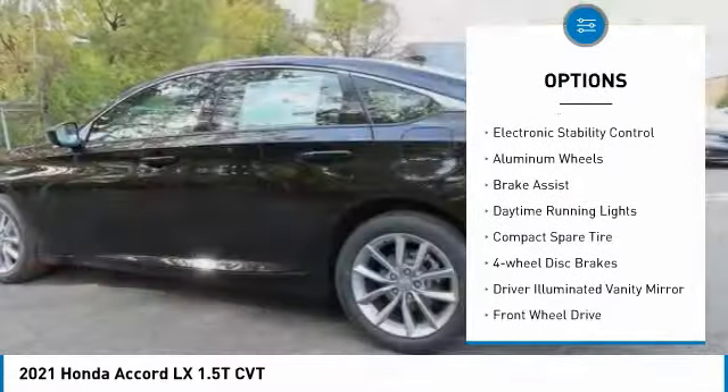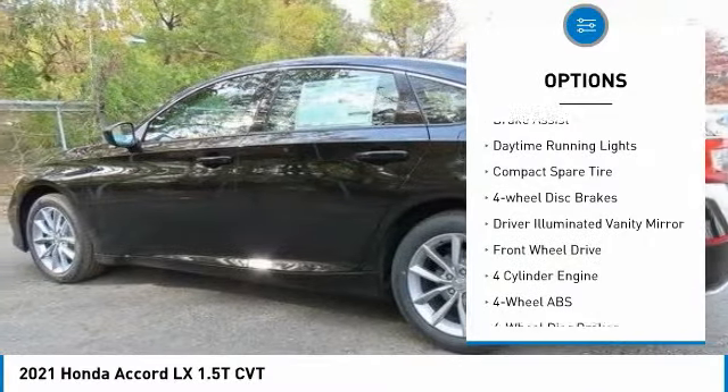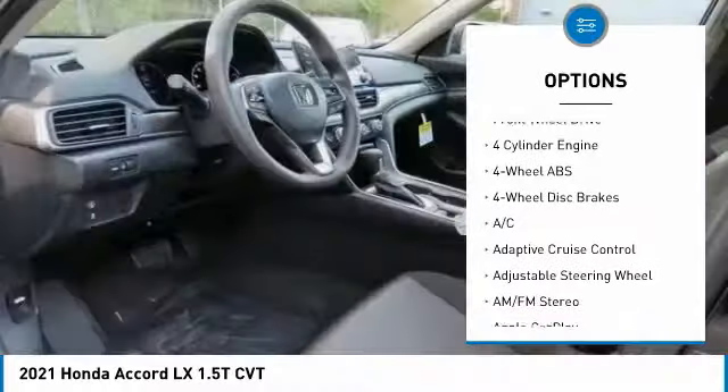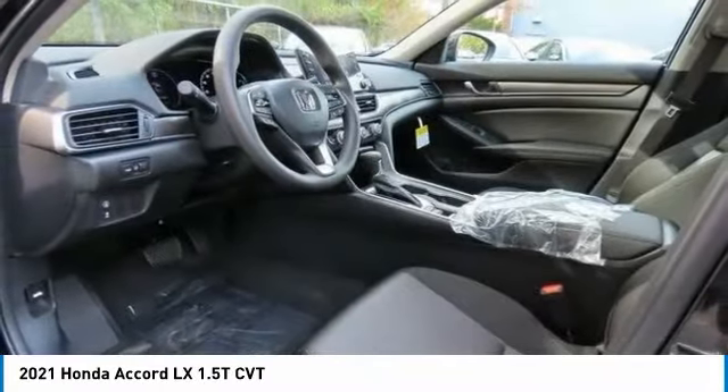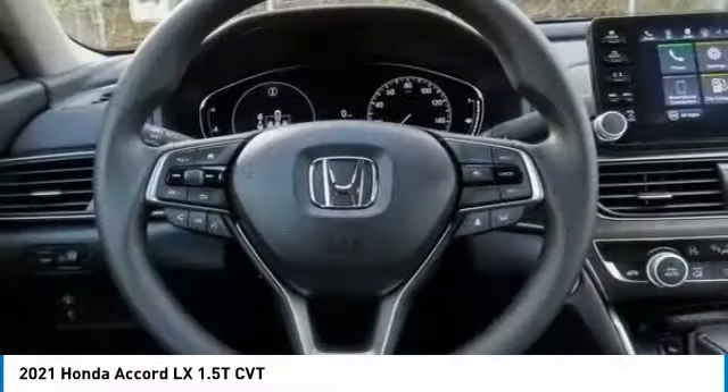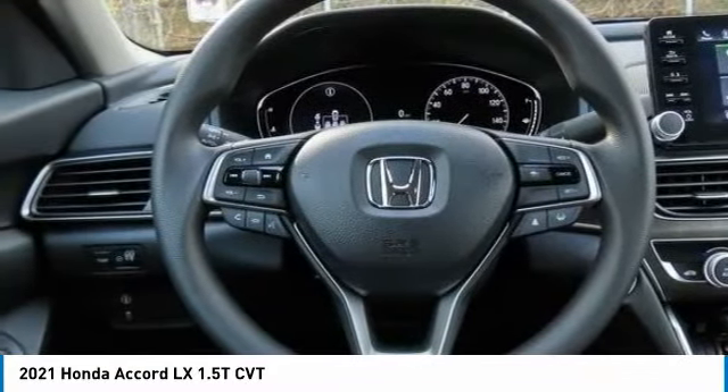Tire pressure monitoring system, turbocharged, electronic stability control, aluminum wheels, brake assist, daytime running lights, compact spare tire, four-wheel disc brakes, driver illuminated vanity mirror, front wheel drive.